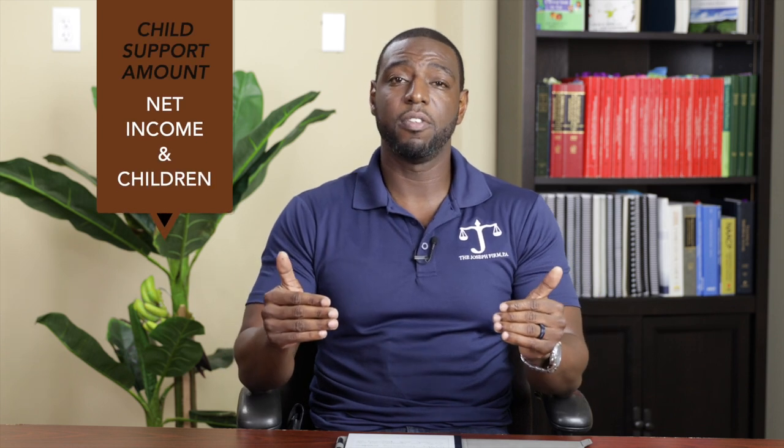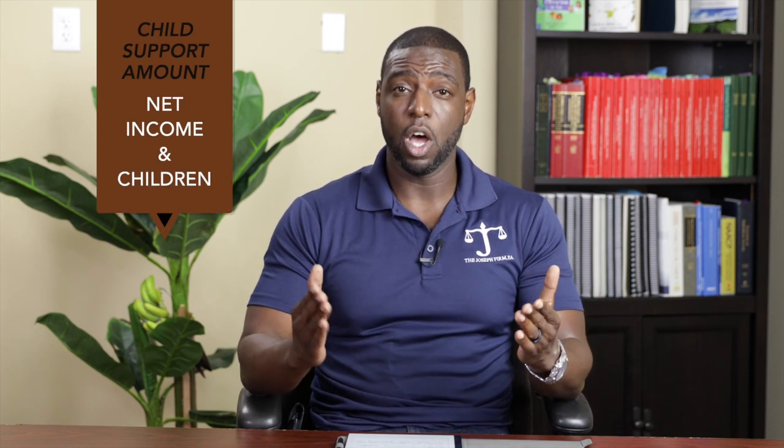The first thing is that Florida child support is actually based on a chart. Florida Statute 61.30 actually has a chart of how child support is broken down based on the net income of the parents. Literally in that chart, you can see based on the net income of the parents and how many children the parents have, what the total amount of child support is presumed to be.